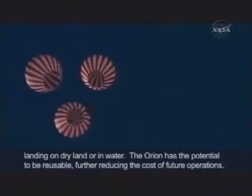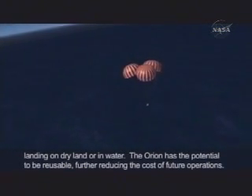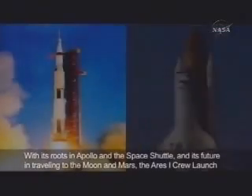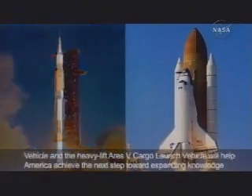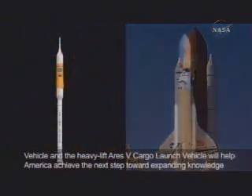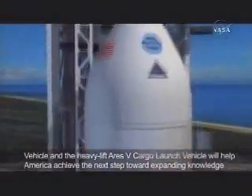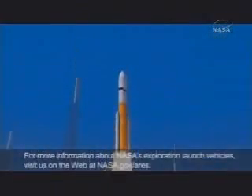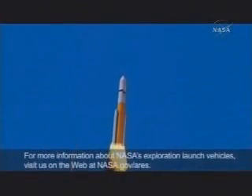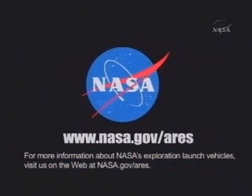The Orion has the potential to be reusable, further reducing the cost of future operations. With its roots in Apollo and the space shuttle, and its future in traveling to the Moon and Mars, the Ares 1 crew launch vehicle and the heavy-lift Ares 5 cargo launch vehicle will help America achieve the next step toward expanding knowledge through space exploration. For more information about NASA's exploration launch vehicles, visit nasa.gov/Ares.